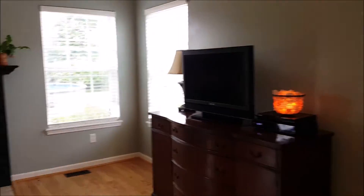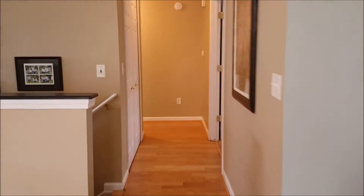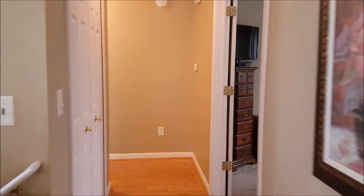Lots of natural lighting throughout this home. Today the breeze is amazing. And there's a gas fireplace. Let's go check out the bedrooms.